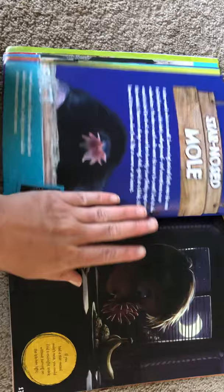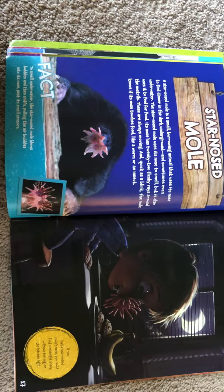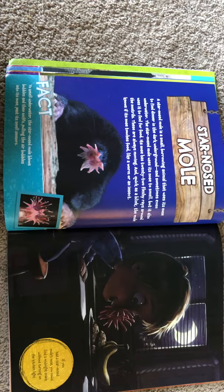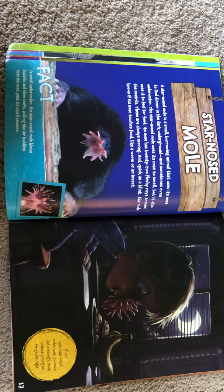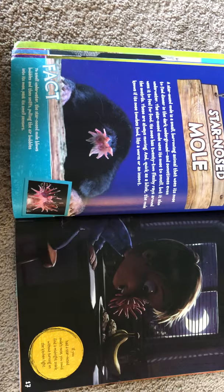A star-nosed mole is a small, burrowing animal that uses its nose to find dinner in the dark underground and sometimes even underwater. The star-nosed mole uses its nose to smell, but it also uses it to feel for food. Its nose has 22 fleshy rays around the nostril — these are always moving, and quick as a blink, the mole knows if its nose touches food, like a worm or an insect. To smell underwater, the star-nosed mole blows bubbles and then sniffs, pulling the air bubbles into its nose past its smell sensors. If you had a star-nosed mole's nose, you could find a midnight snack without turning on the kitchen light.